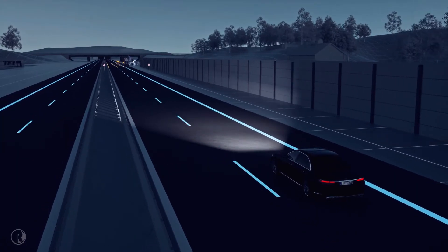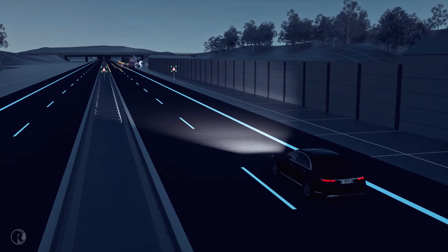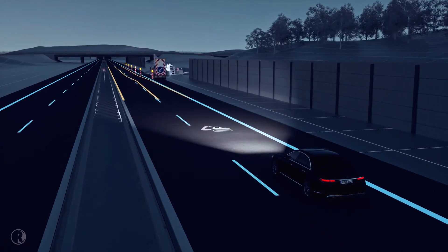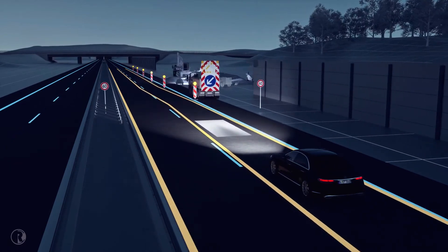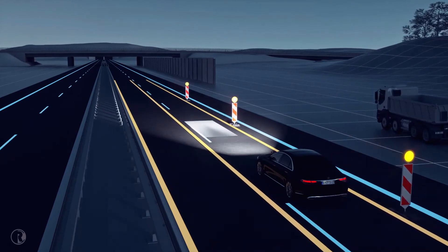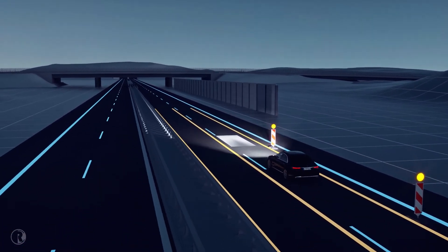Roadworks can often be tight and confusing. Digital Light displays a symbol to alert you in good time if it detects roadworks. The system also projects two lines of light for guidance purposes, indicating the width of your Mercedes and providing better orientation when the lanes are narrow.